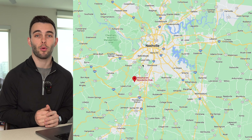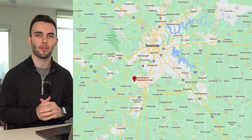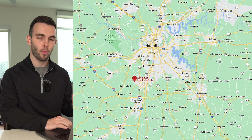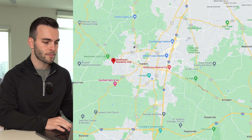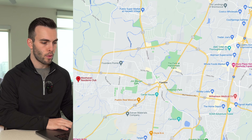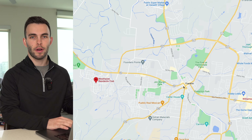These neighborhoods aren't in any particular order. Number one is West Haven. West Haven is a master-planned community, meaning you have so many amenities within the neighborhood itself — like a grocery store and doctor's offices. On the map, West Haven is south of Nashville right here in Franklin, right off Highway 96, Murfreesboro Road, which goes right through the heart of downtown Franklin all the way to Murfreesboro.